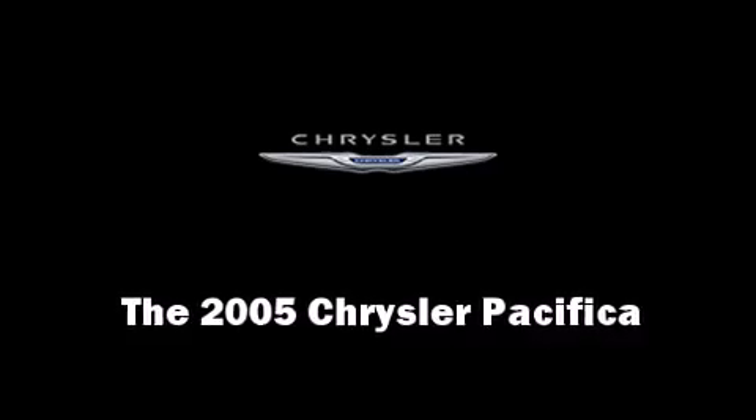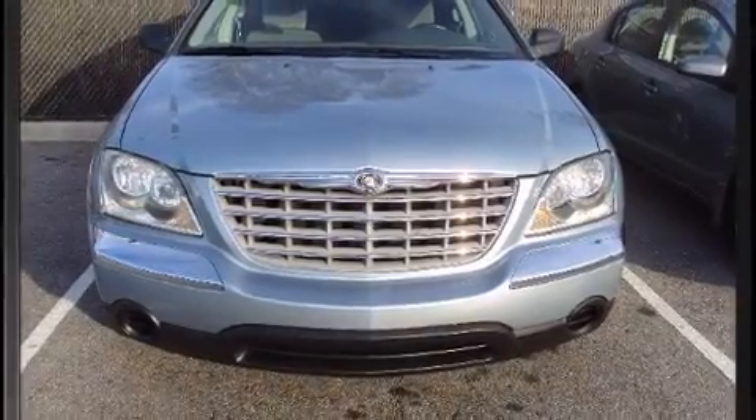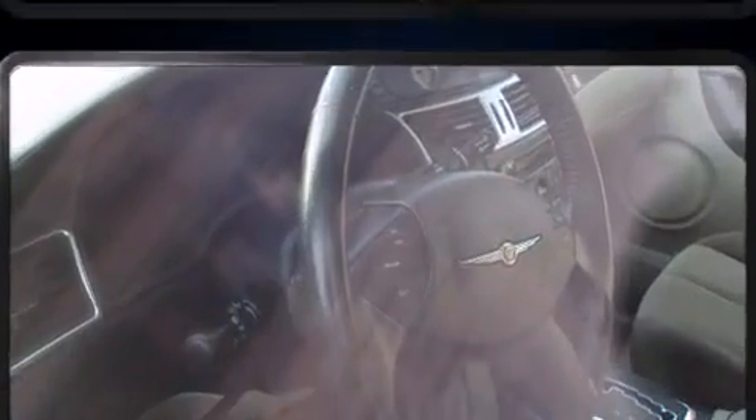Take command of the road in the 2005 Chrysler Pacifica with less than 40,000 miles on the odometer. This four-door sport utility vehicle prioritizes comfort, safety, and convenience.